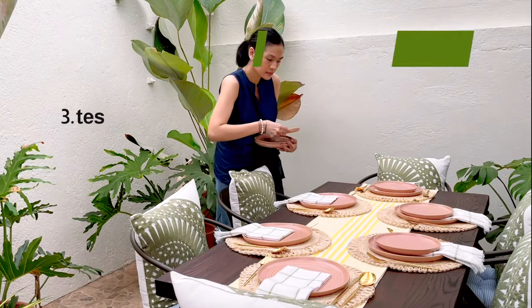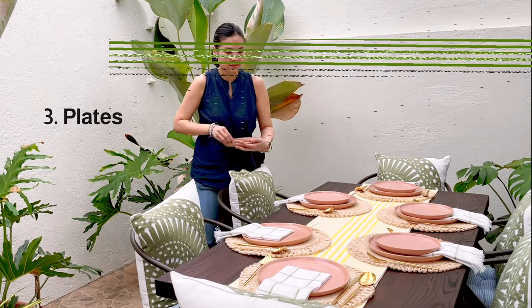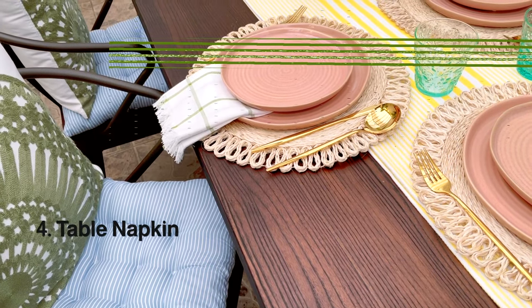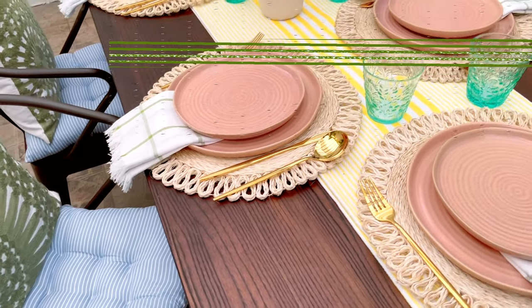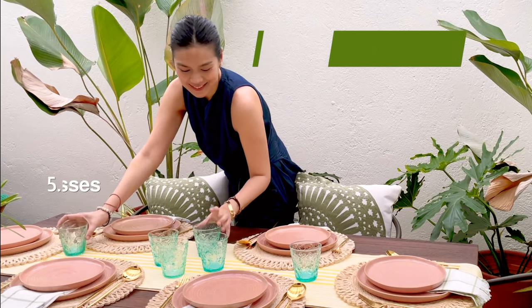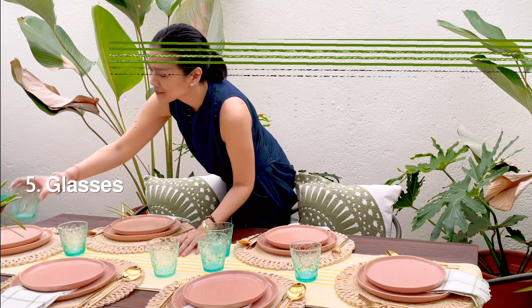These pretty pink colored plates add another fun pop of color. The green checkered napkins pick up the color of the pillows, which ties everything together. Finally, gold flatware and mint glasses complete the setting.